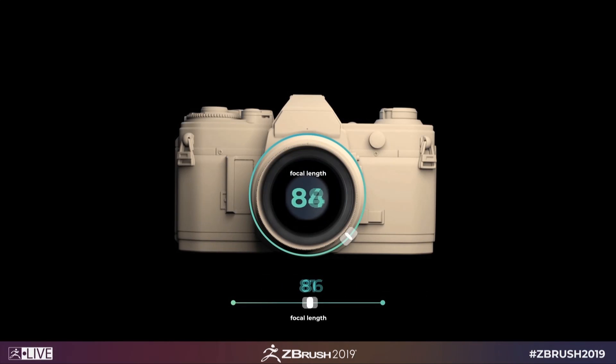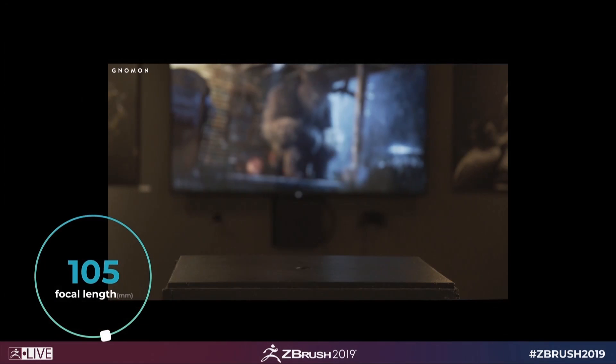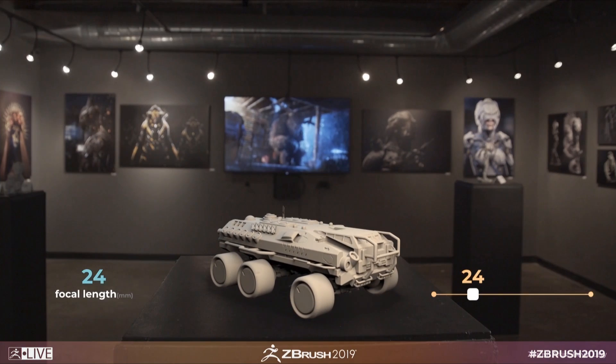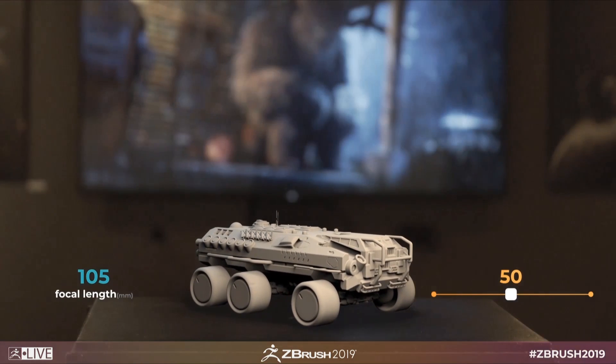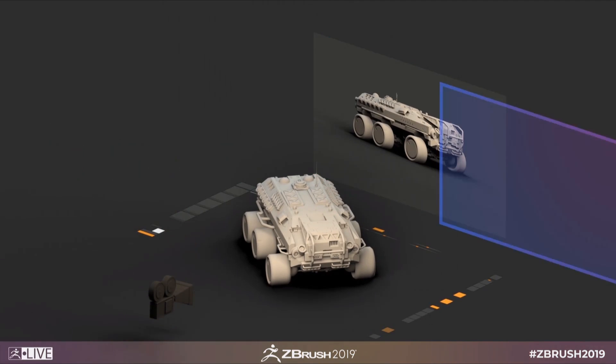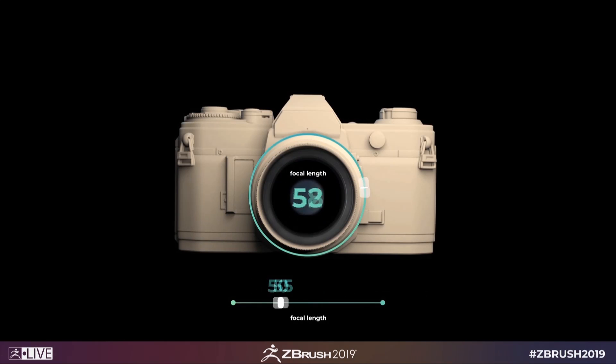Next up, we have actual cameras with real perspective and real focal lengths. This is a really big deal and something I know a lot of you are excited about. You can create and save multiple camera views, as well as lock a camera in a specific place so that you don't accidentally bump it. Not only that, but they even gave us some undos for our cameras, so if you move something that you didn't mean to, you can now fix that with a quick click of a button.